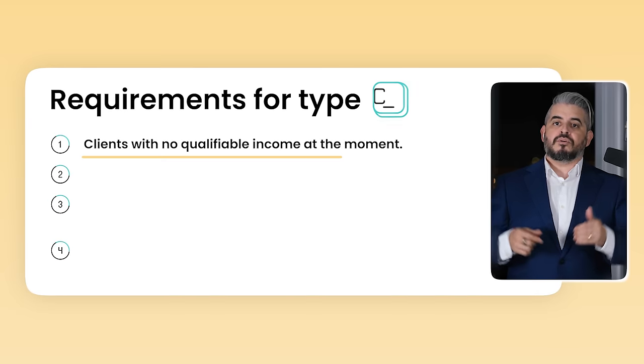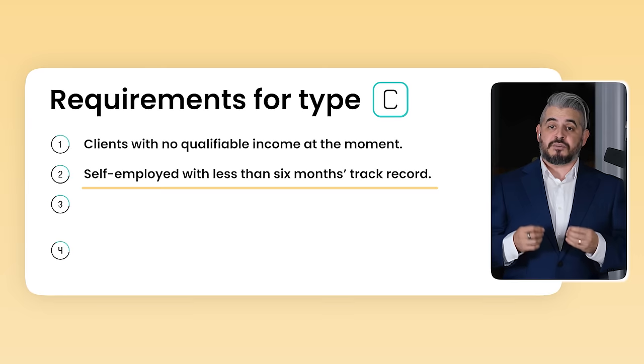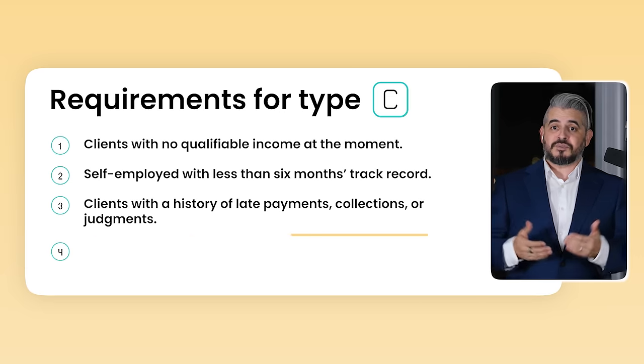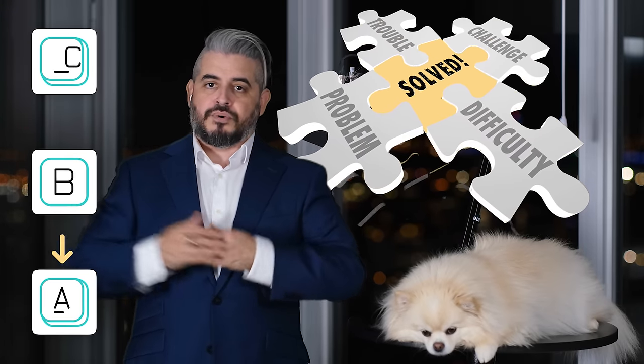So what types of clients need private loans? Those with no qualifiable income at the moment — perhaps a new self-employed individual with less than 6 months of track record. Or clients with a credit history showing a terrible track record of lates, collections, and judgments. And yes, even with no floor, sometimes banks will look at a credit report and say they'll pass. The idea with C borrowing is to fix things in order to become a B borrower and then eventually an A borrower.